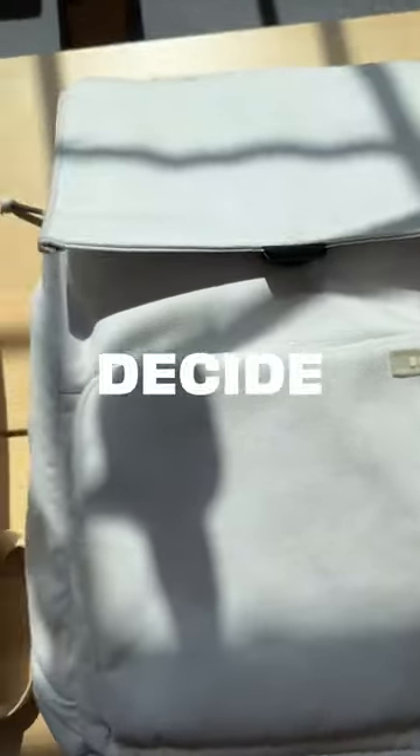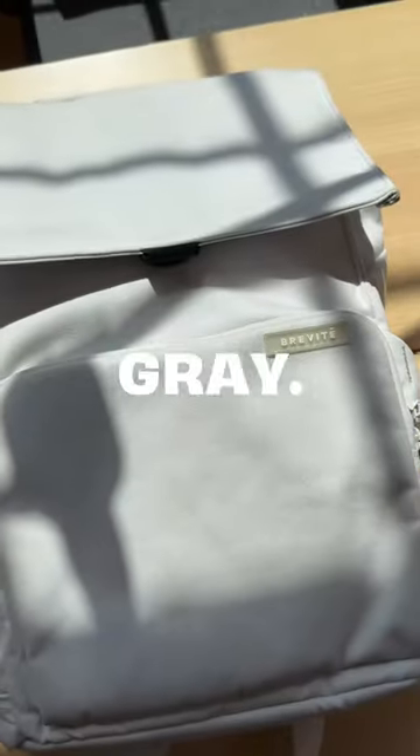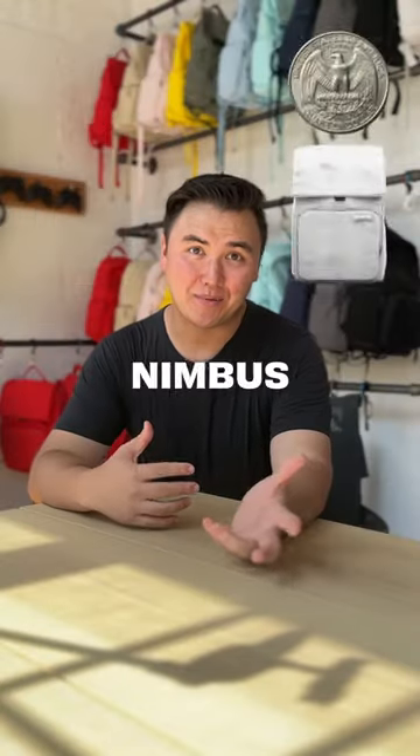Watch this video if you're feeling indecisive. So you're trying to decide between our Bolder Tan and our Nimbus Gray — we get this question all the time. Heads is Bolder Tan, tails is Nimbus Gray.